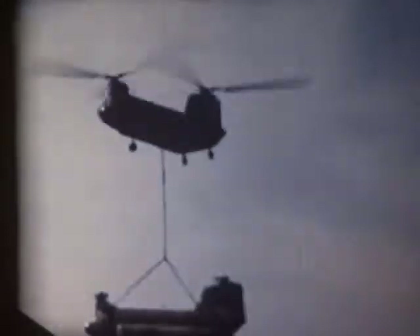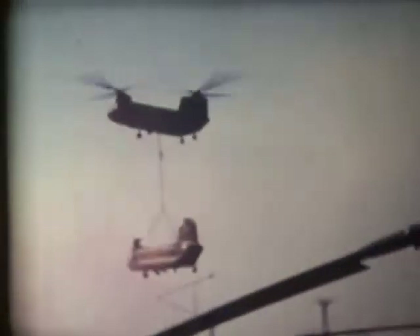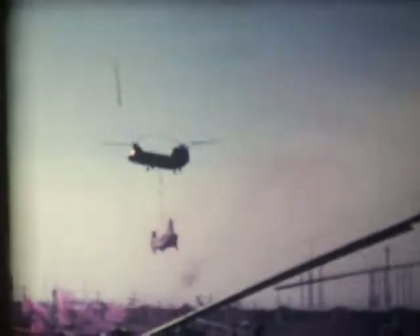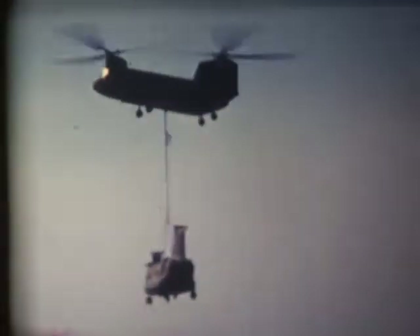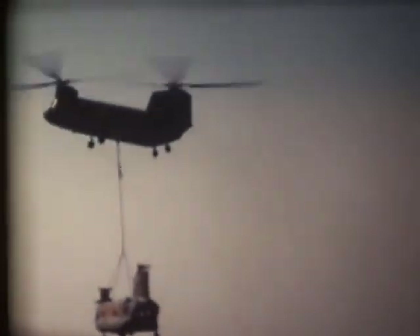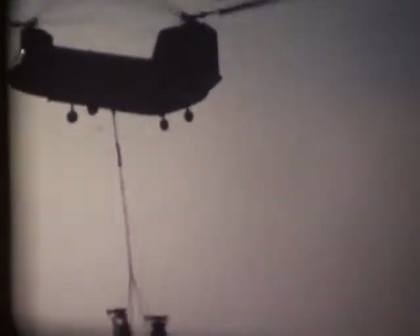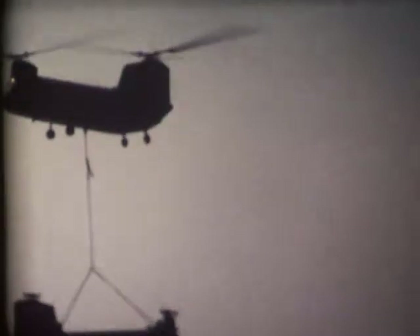Trying to get my motorcycle out of there it looks like. This looks like probably the first Chinook hauling a Chinook. We were there at Tan Son Nhut Air Base at the heliport. The first time that we ever had one that was capable of hauling its same model — before this it used to be a Sikorsky CH-54 hauling in a Chinook. But this new model with more horsepower came online, and there it is.